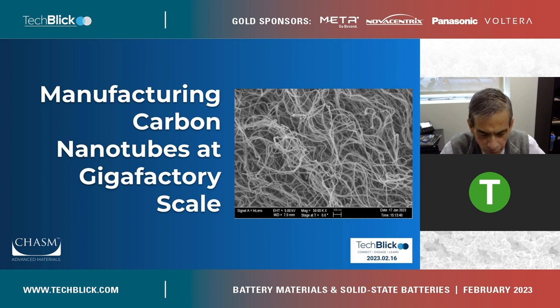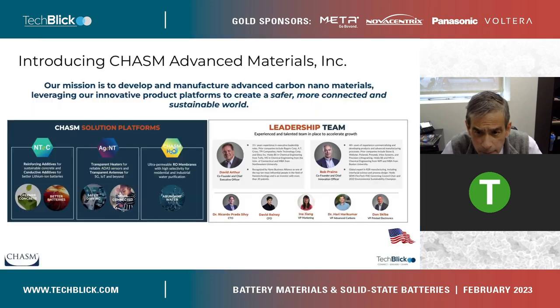Manufacturing carbon nanotubes at gigafactory scale — what does that even mean? What does it take to do that? How do you get there? In my view, the three P's are the key: people, products, and platform.